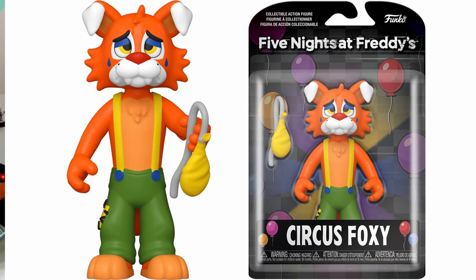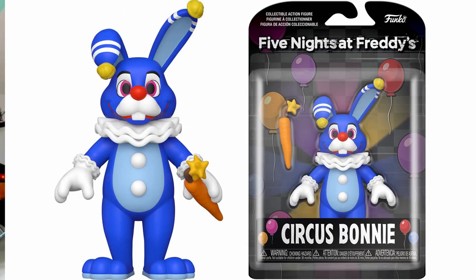Circus Foxy seems a bit sad — maybe it's because his balloon prop has popped. He's got some baggy green pants being held up by some yellow suspenders. He looks so sad but so cute at the same time. Next up you've got Circus Bonnie who looks a bit like a jester with the bells and also the giant puffy thing around his neck. He's holding a carrot but it also looks like it could be a disguised carrot bomb — I really hope that's not the case but he's a goofy little fella, I love him.